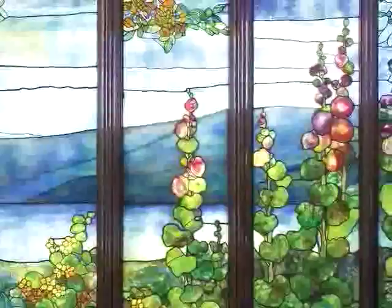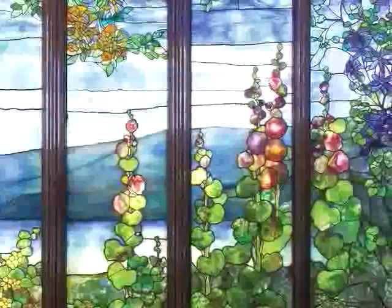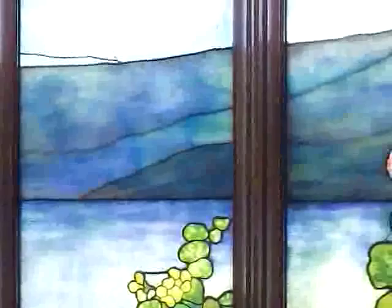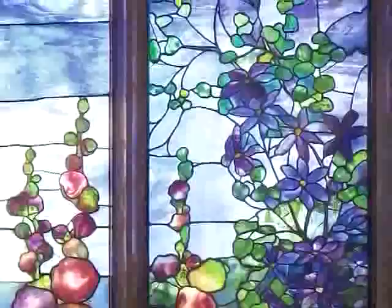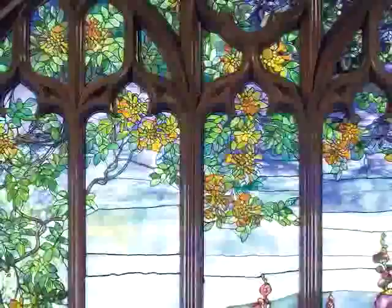One of the things you should look for in this window is the different kinds of glass that Tiffany uses — from the patterned glass he uses for the water, to the glasses he designed himself with subtly changing colors in the mountains and in the sky. Notice the changing colors in the flowers; they become deeper in some areas. This is all glass — none of it is painted, stained, or enameled.